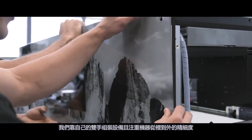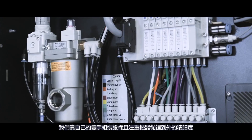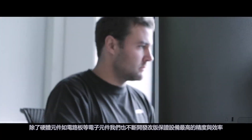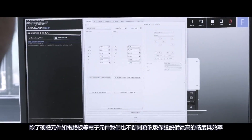We assemble the machines ourselves and we pay great attention to precision and method in the interior. We also develop the circuit boards, electronic components and software ourselves in order to guarantee milling precision and efficiency.